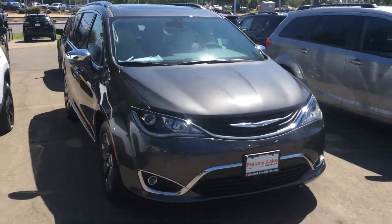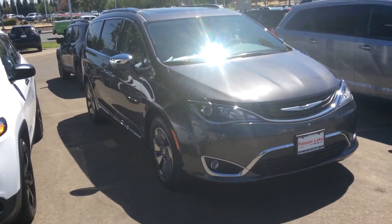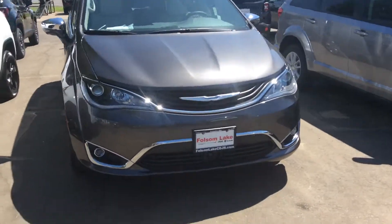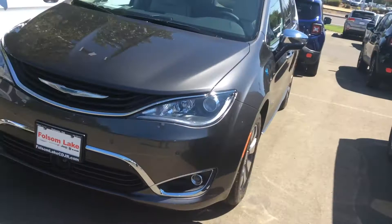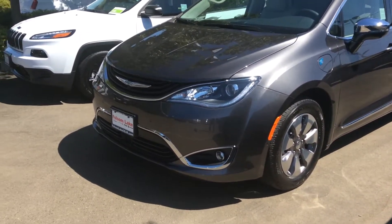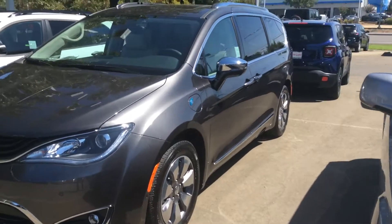Good afternoon, Barbara. Here we have a beautiful 2017 Chrysler Pacifica Hybrid. You can tell already by the front — it's got the upgraded headlights, better front fascia, and nice wheels.